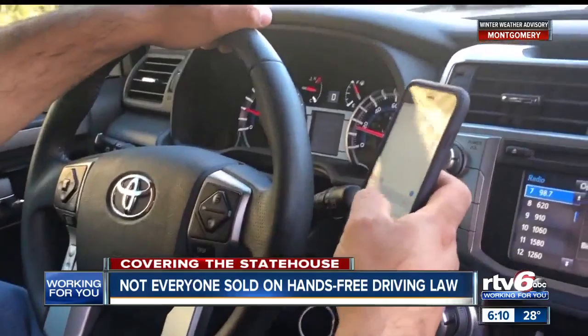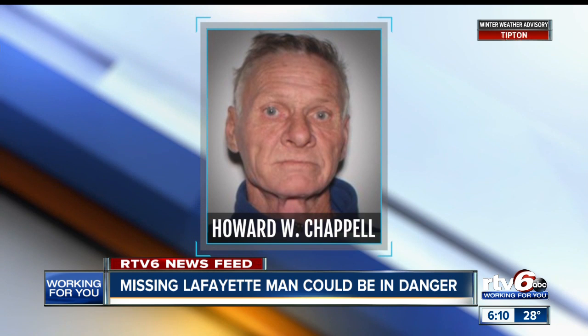Tonight, police are searching for a missing man believed to be in extreme danger. A silver alert is out for 56-year-old Howard W. Chappell of Lafayette, Indiana. The Lafayette Police Department says Chappell was last seen Monday wearing a Purdue windbreaker and driving a white Jeep Cherokee. Officers say Chappell may require medical assistance and is believed to be in danger. If you have seen Howard Chappell or know where he could be, call the Lafayette Police Department or 911.